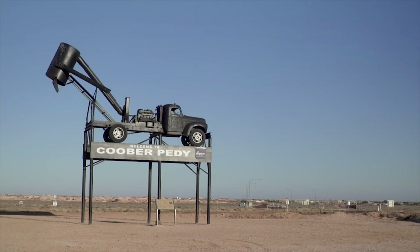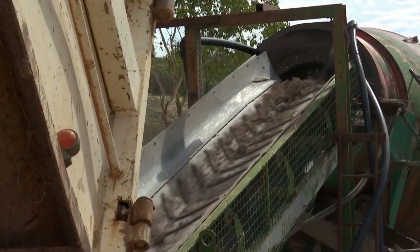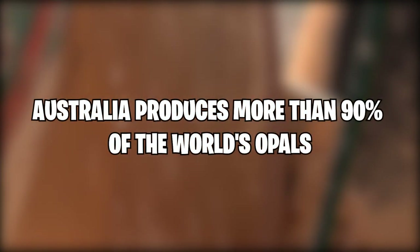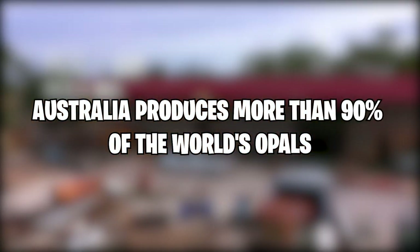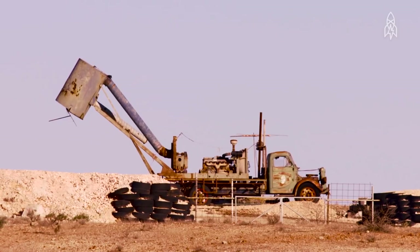The arrival of European immigrants seeking their fortunes in the 1960s caused the mining industry to grow into a multi-million dollar industry, and Coober Pedy evolved into a modern mining town. Today, Australia produces more than 90% of the world's precious opals, and Coober Pedy is known as the opal mining capital of the world.